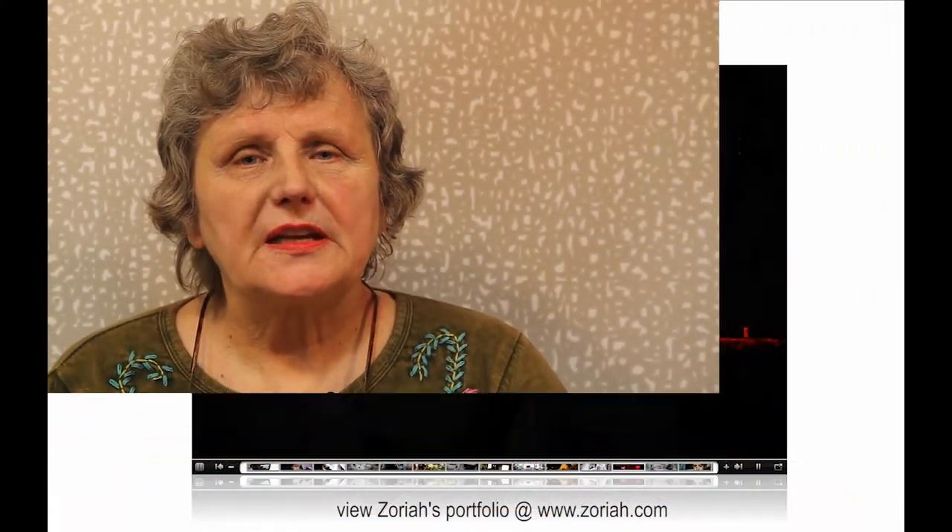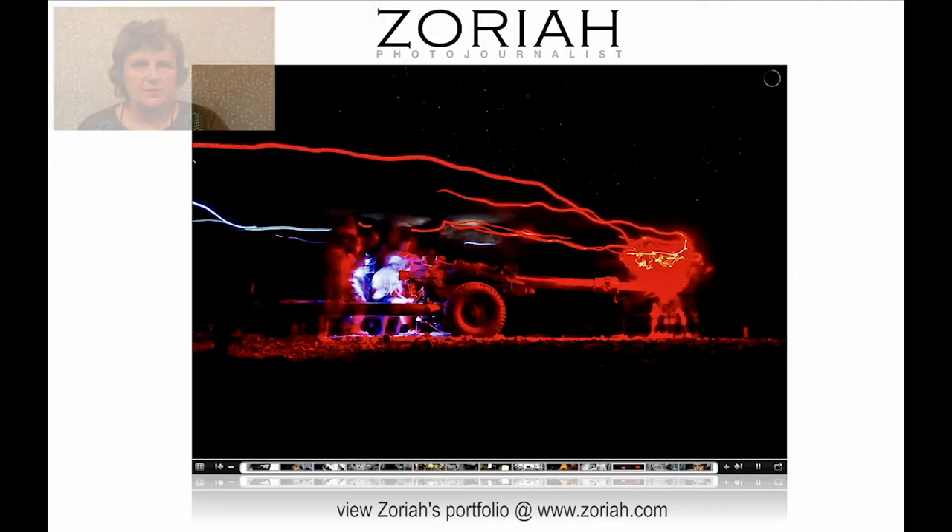One of the ways in which you get better is you look at examples of excellence — the quality work that other people do. I've selected one photographer whose work I want you to see because I think it's so inspiring.